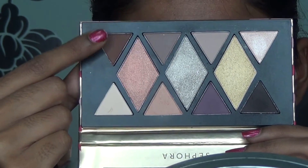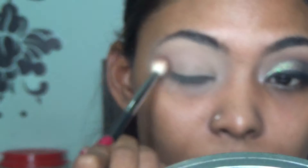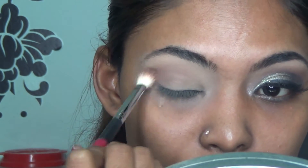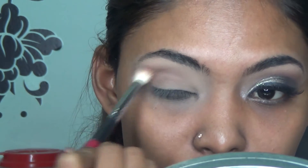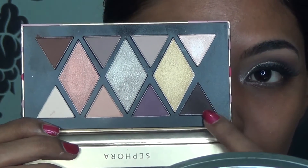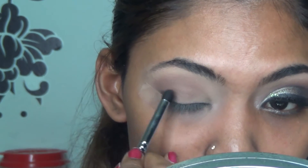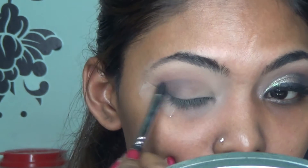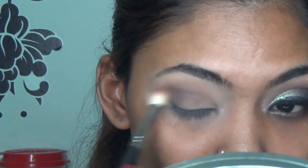The next shade I'm picking up is the chocolate brown shade in the same palette with the same Morphe M433 brush, blending it all over the crease area. Then I'm picking up the black shade with my Morphe M321 brush, working at the outer corner of my eyes, creating a V shape and dragging it to the center of my lid.